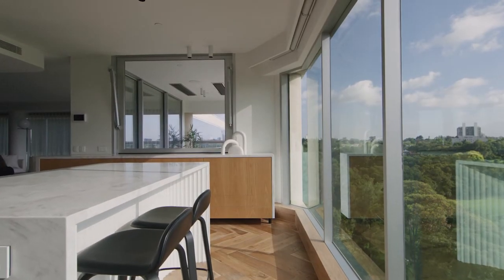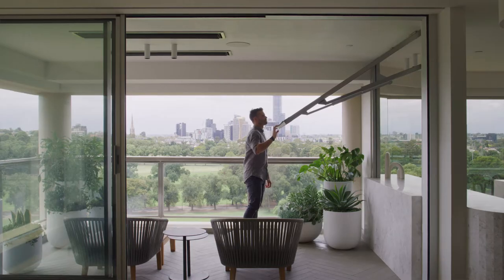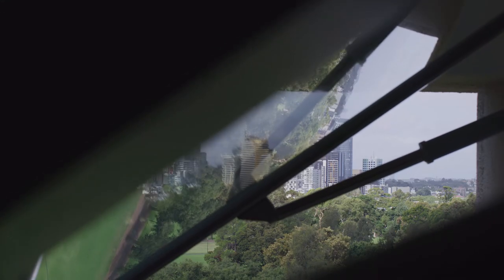The key thing for us there was to actually open up and be able to be in the kitchen and enjoy the connection with the rest of the apartment, to create this open plan kitchen, living, dining.